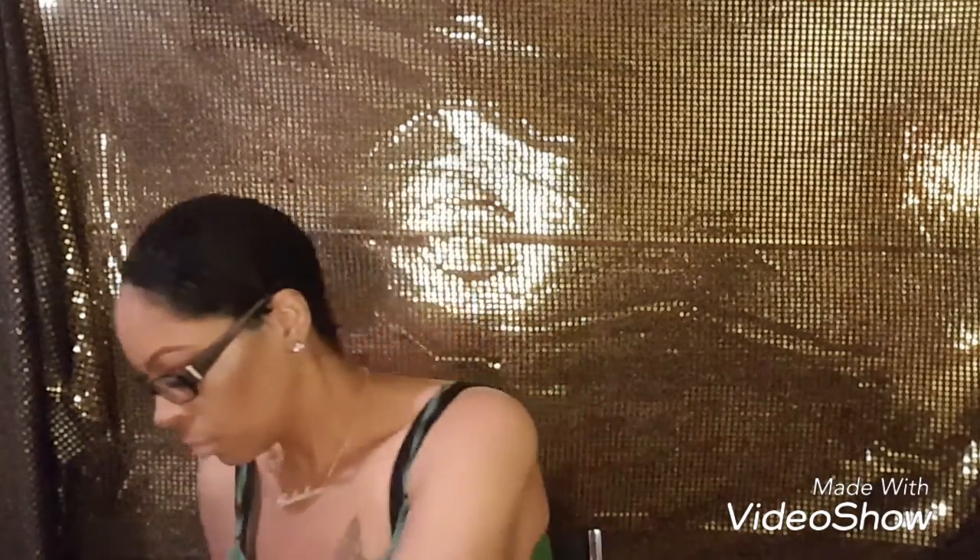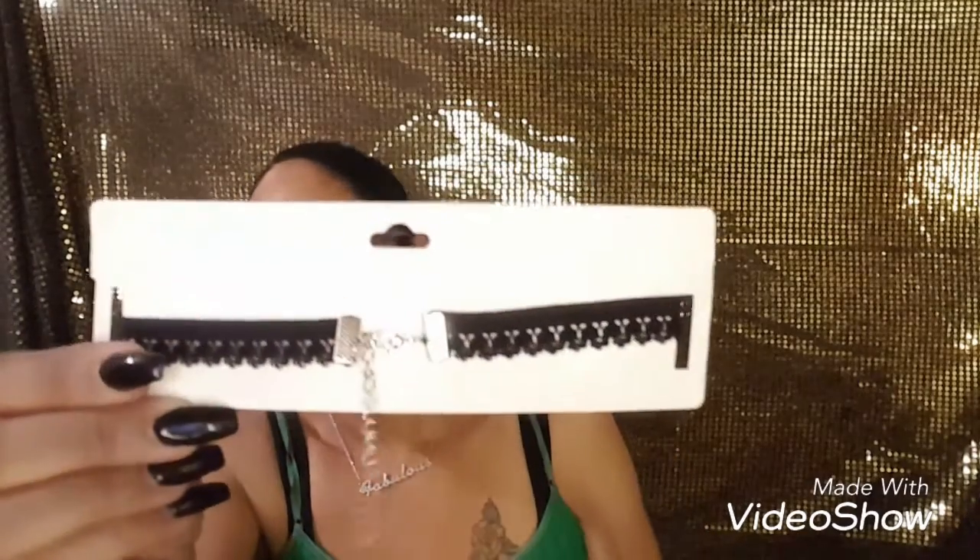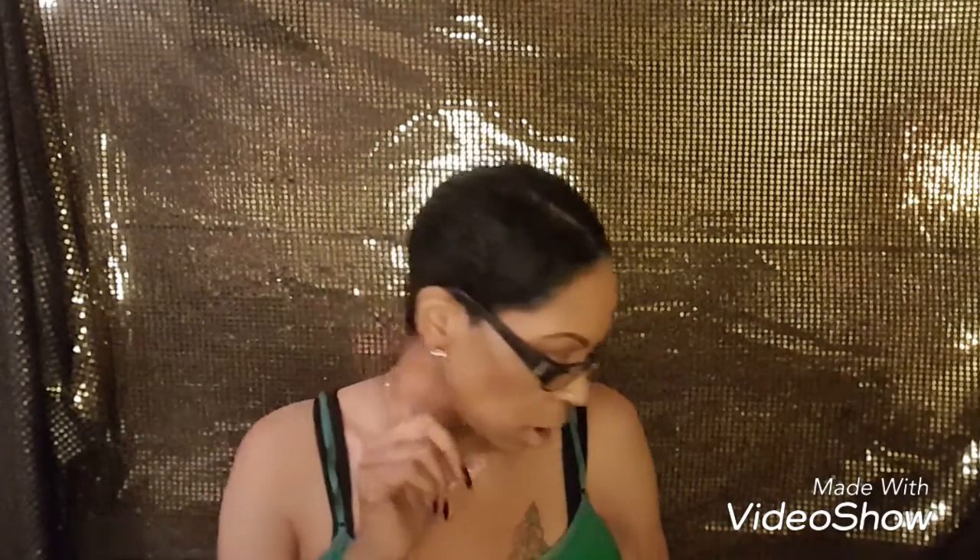I'm gonna take this out of the package. So this is what the choker looks like — it has an adjustable piece in the back. I also picked up these little diamond-like earrings from Styles for Less, and these were $5.99 — just little gold and silver studs.